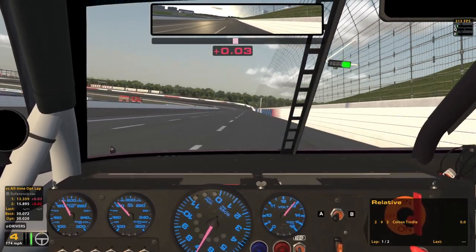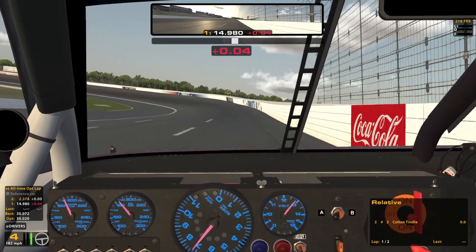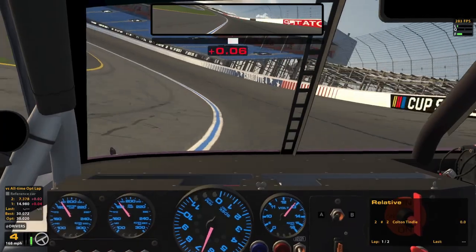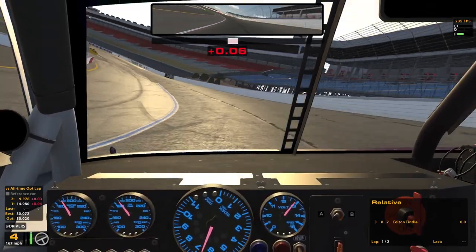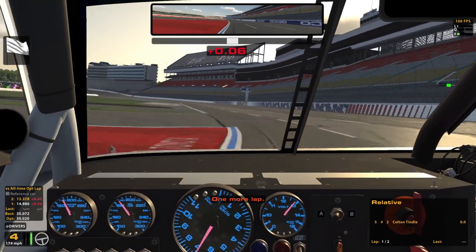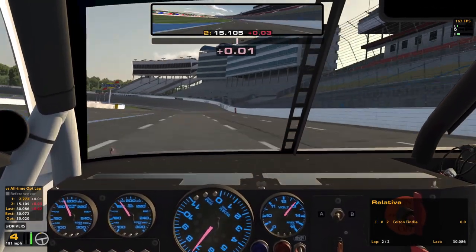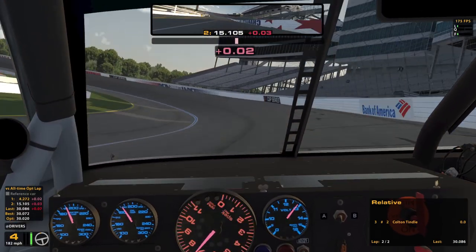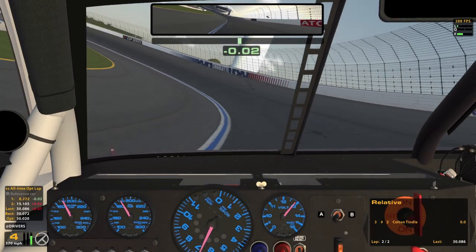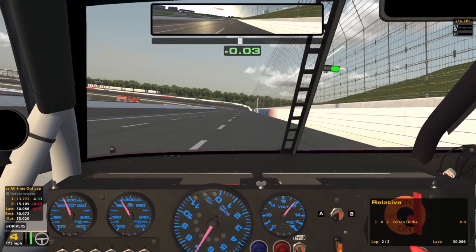Decent enough corner in one and two. Got to slow it down even more for three and four here at Charlotte. This gets real loose — we fight it off though. One more lap. Not half bad. That'll be a 30.0. P3 it sounds like, so maybe we can get some more out of it. We'll push a little harder this time. Yeah, it looks like there's some more speed to be had.